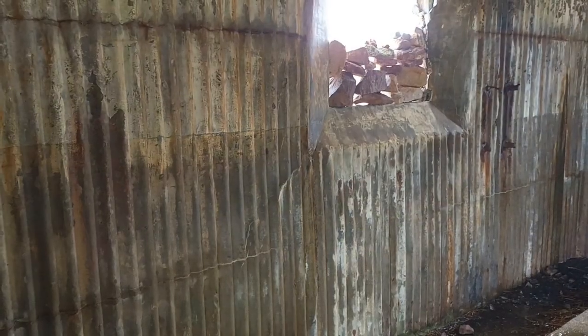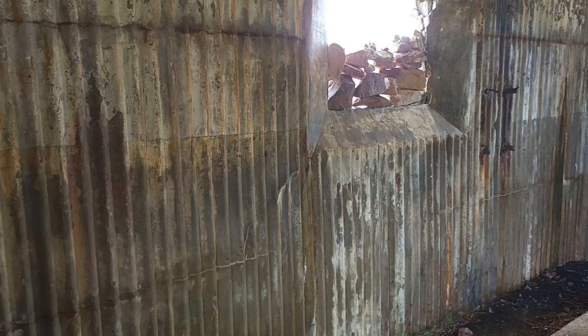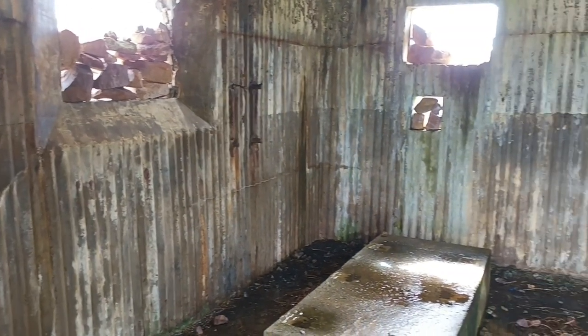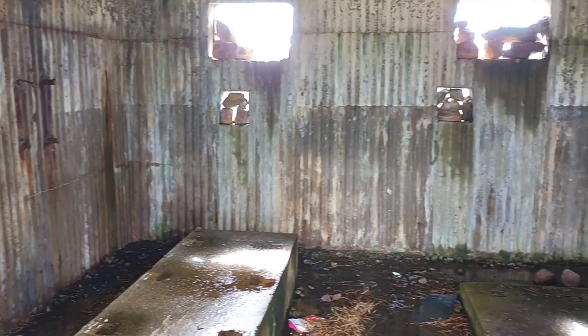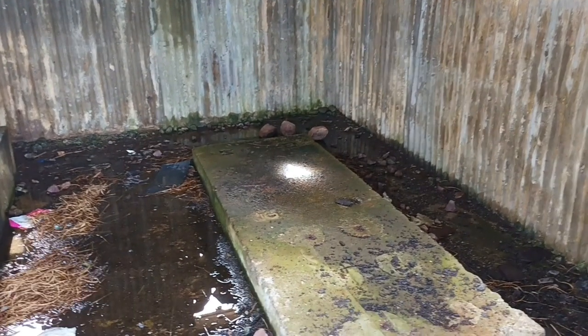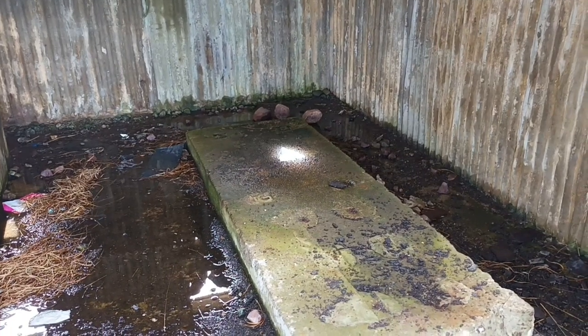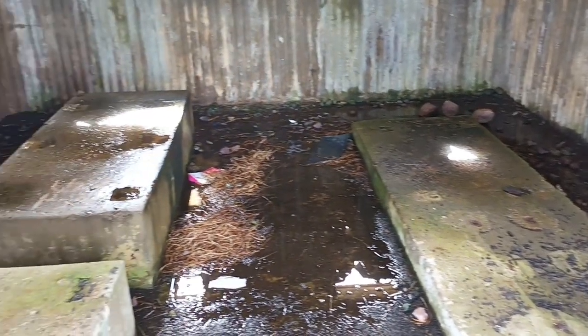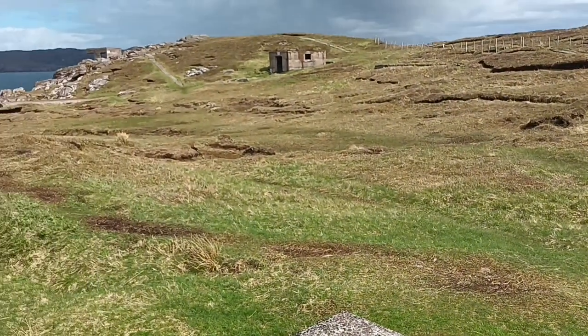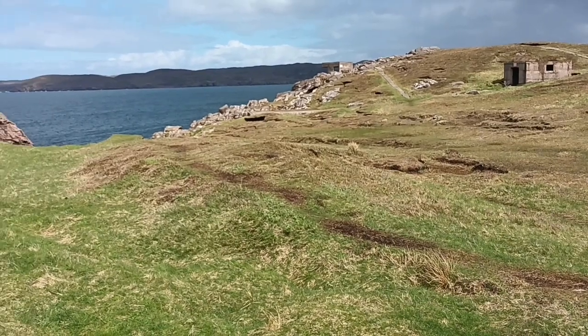If I've got my history and my geography right — always doubtful — this is one of the generator rooms at Cove Battery, a really important defensive part in World War II. Just about to see down there at the bottom, the concrete plinths for them. Over years and years, rust has collected. You can see the old mountings for them there. I don't suppose, to be fair, if you're stationed here, you had too much time to enjoy that view.